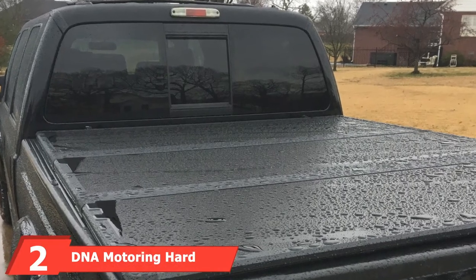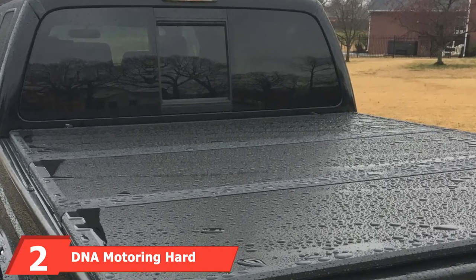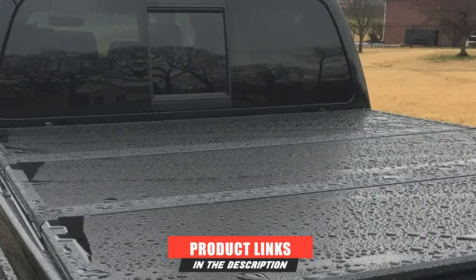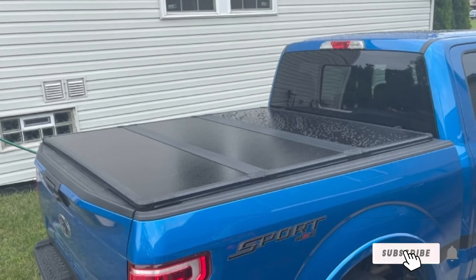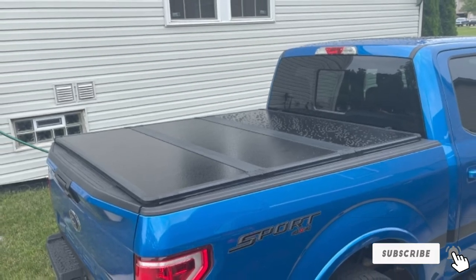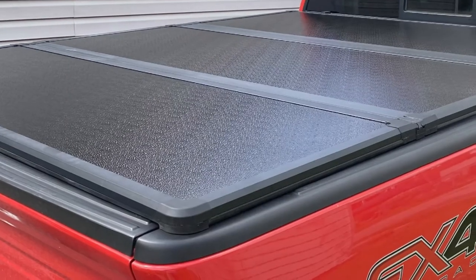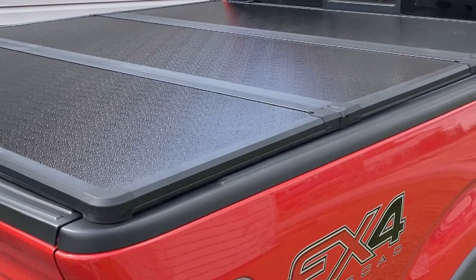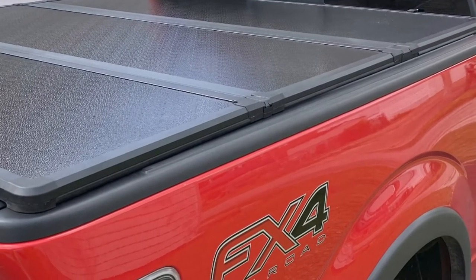Moving on to number 2, the DNA Motoring Hard Tri-Fold Tonneau Cover. There's no question that hard folding covers are often priced out of budget for truck owners, which is why DNA Motoring is an obvious candidate for many, at roughly half the price of the bigger-name brands. It's a hard folding cover that does many things well. The aluminum panels offer the structural rigidity you demand, it's easy to install, and doesn't look half bad, with a weight of just 70 pounds.